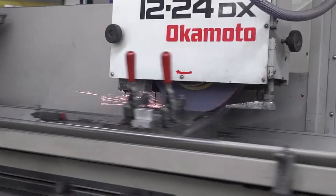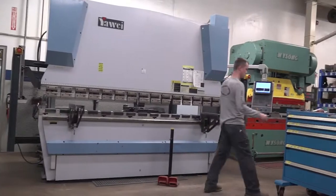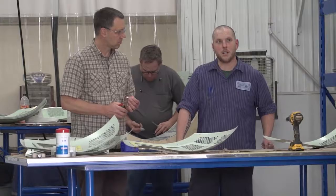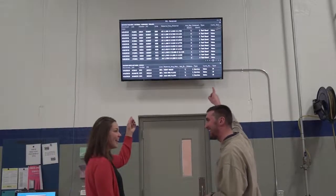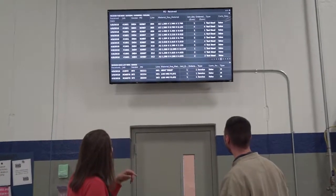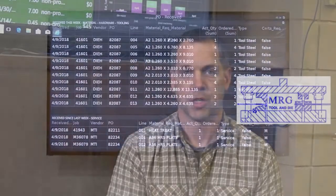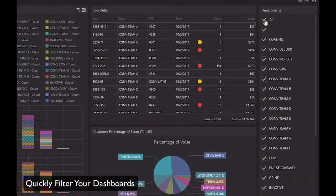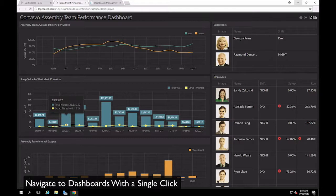JobBoss has been one of the tools that have helped us navigate the changes year after year, growing from a smaller company to the 60 to 70 employees that we are now. The Logic dashboards have provided us a way to visually see information that we have within JobBoss. We've been long-term JobBoss users — we have the information in there — and we've tried different ways of utilizing it and getting it out of the system and being used in a meaningful way. Being a visual person, it helps me to see it visually to understand it and relay that to other team members to get a better understanding.